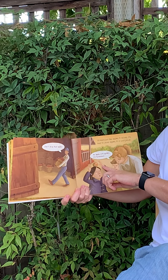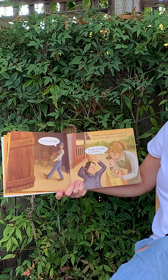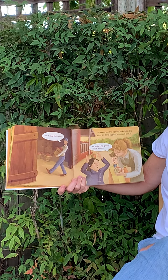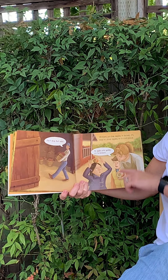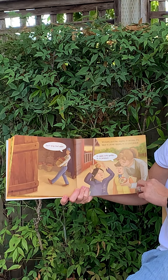Uh-oh, look, she's got one on her head. And he says, don't drop that apple. Workers put the apples in boxes. It's best to store apples in a cool place. And he says, an apple rots quickly if it's bruised.